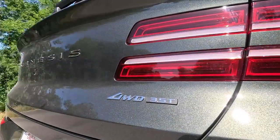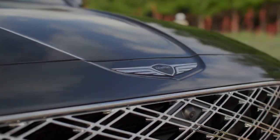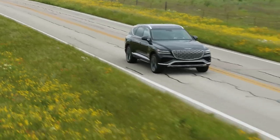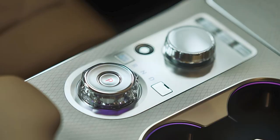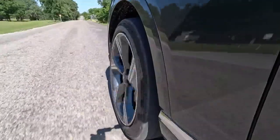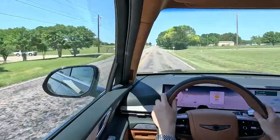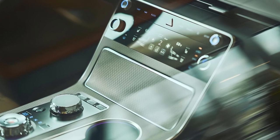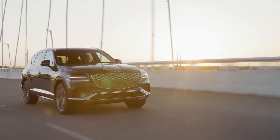With Genesis's advanced all-wheel drive system and electronically controlled suspension, the GV80 delivers a smooth, responsive, and confident ride. The GV80 also offers multiple driving modes, allowing you to customize your driving experience to suit your preferences and road conditions. From sport to comfort, the GV80 adapts to your needs with ease.